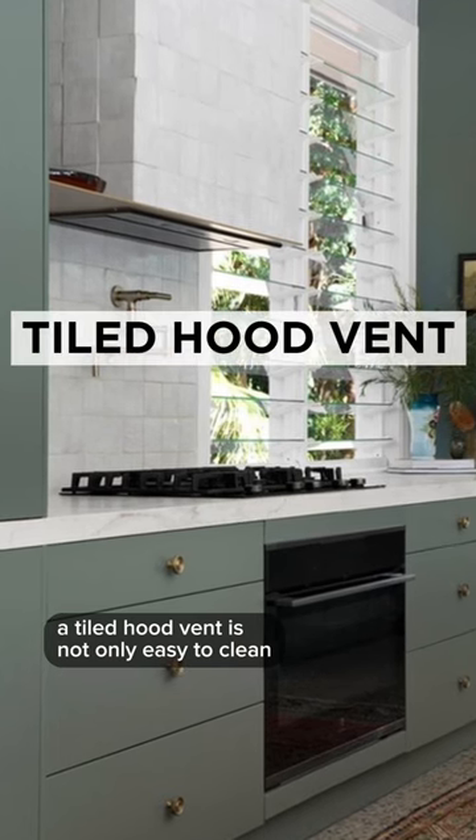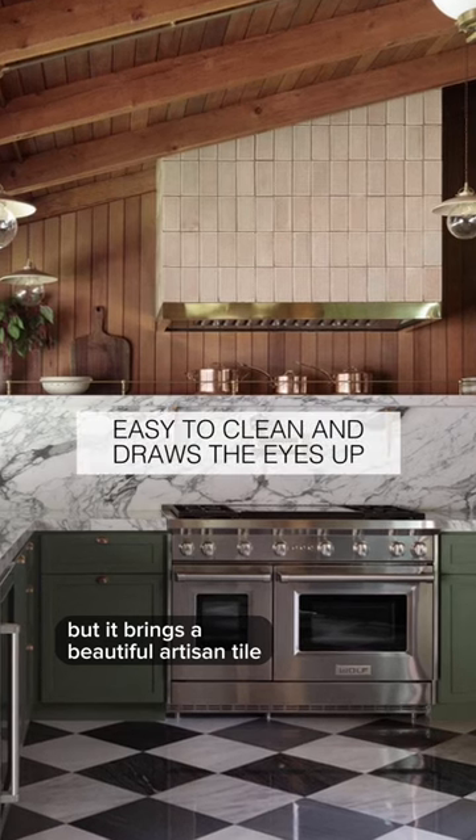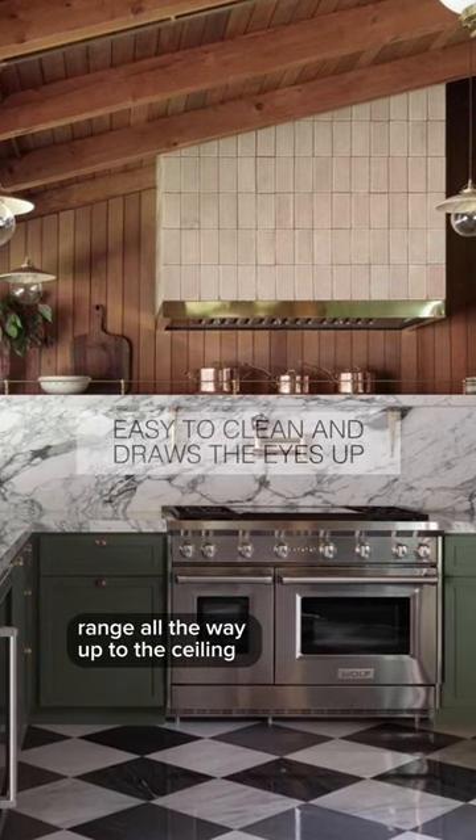A tiled hood vent is not only easy to clean, but it brings a beautiful artisan tile from the back of the hood range all the way up to the ceiling.